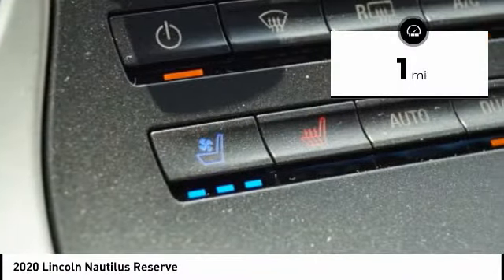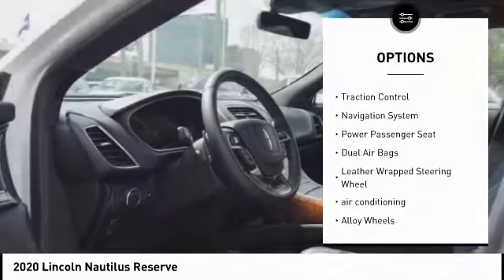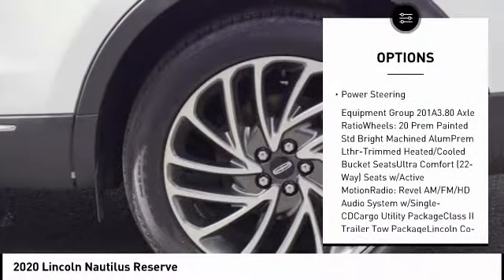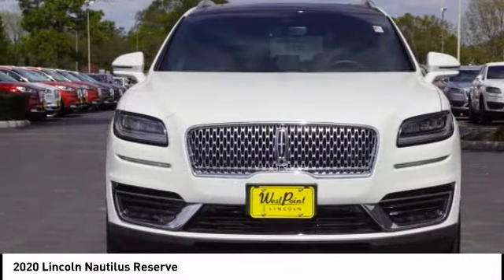This vehicle has less than 100 miles. Here are some of this vehicle's great options: power liftgate, traction control, navigation system, power passenger seat, dual airbags, leather-wrapped steering wheel, air conditioning, alloy wheels, heated rear seats, and power steering.